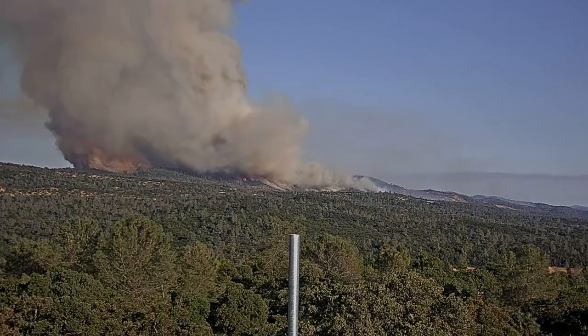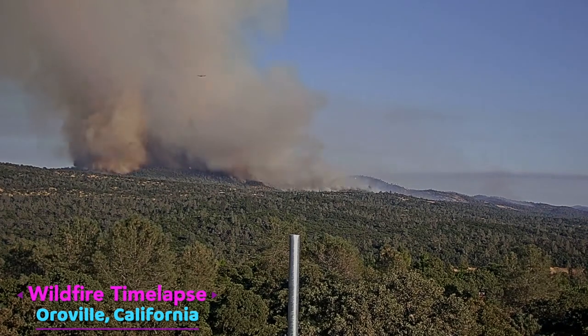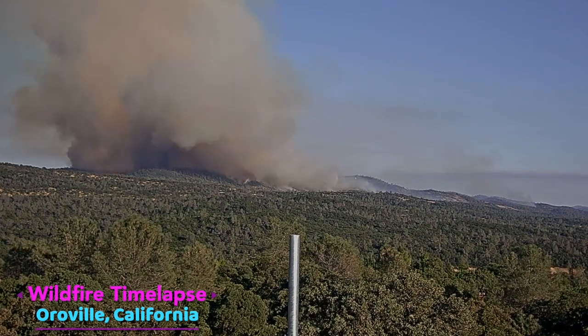This is footage of wildfire near Oroville. Wildfire is common in California during dry season.